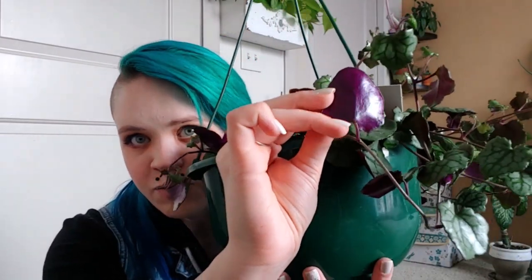I have the variegated wax ivy which is also a Senecio and it's doing really well for me, so hopefully I'll keep this one alive, but I thought it was so cool. The veining on the leaves and then the back of the leaf is this bright purple.